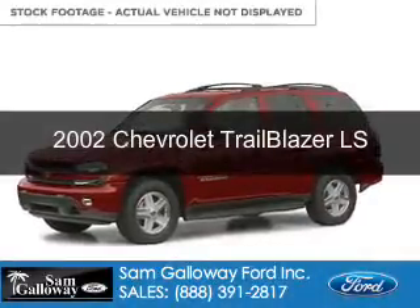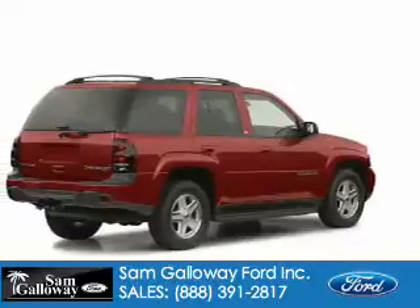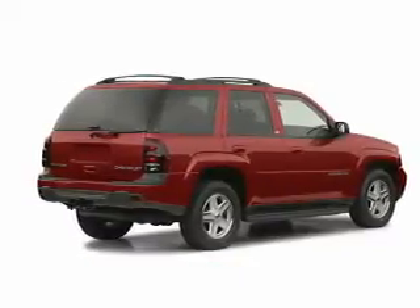This is a used 2002 Chevrolet Trailblazer, powered by 4-wheel drive, 6-cylinder engine, and a 4-speed automatic transmission.